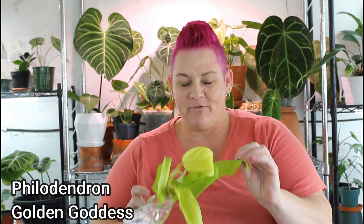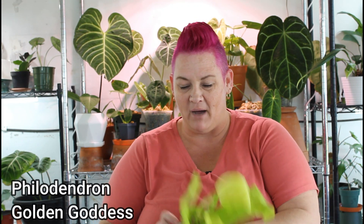So first and foremost we have this philodendron — I cannot remember for the life of me what she called it, but I'll find out and tag it. This is the part I am most excited about, you guys.